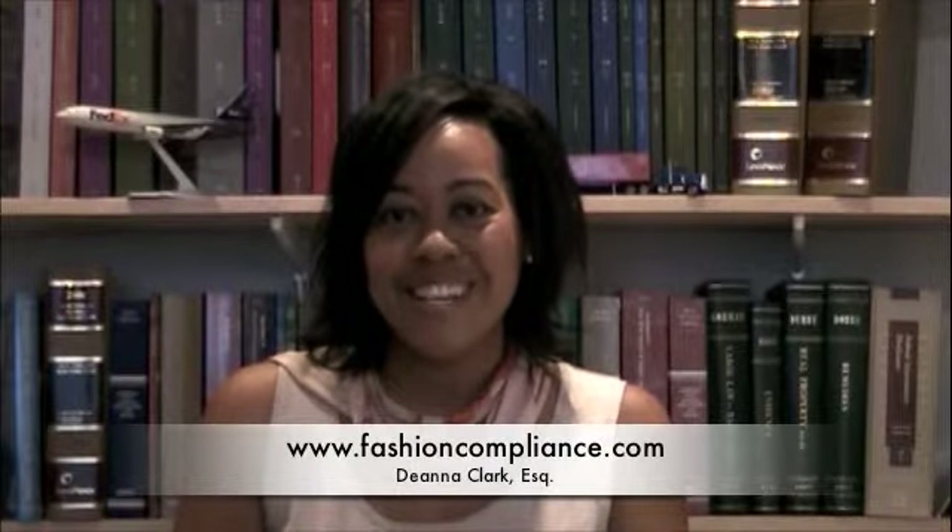So the next time you're thinking about a t-shirt, remember, plain is the name of the game. This concludes today's episode of Fashion Compliance Defined. Be sure to check out our other videos at fashioncompliance.com. Until next time, ciao ciao!